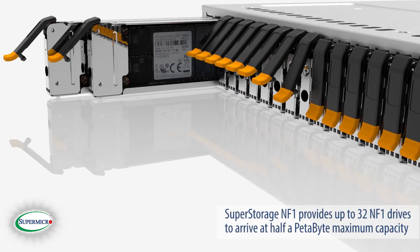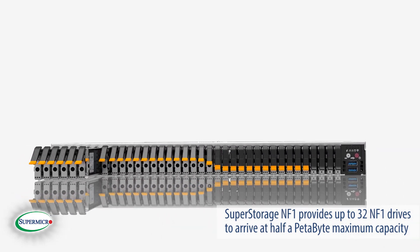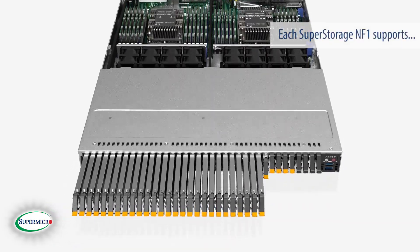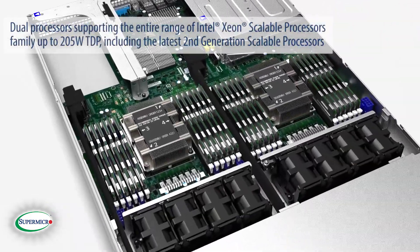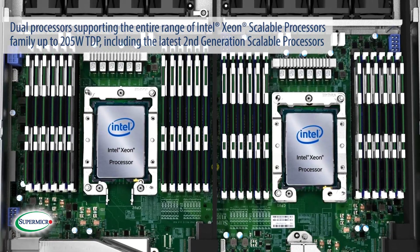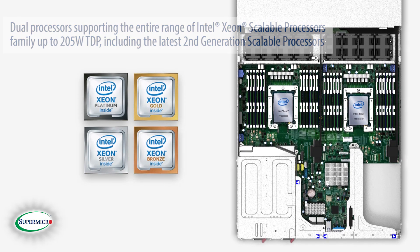The Super Storage NF1 provides up to 32 NF1 drives to arrive at half a petabyte maximum capacity. Each Super Storage NF1 supports dual processors, supporting the entire range of Intel Xeon scalable processors up to 205-watt TDP, including the latest second-generation scalable processors.